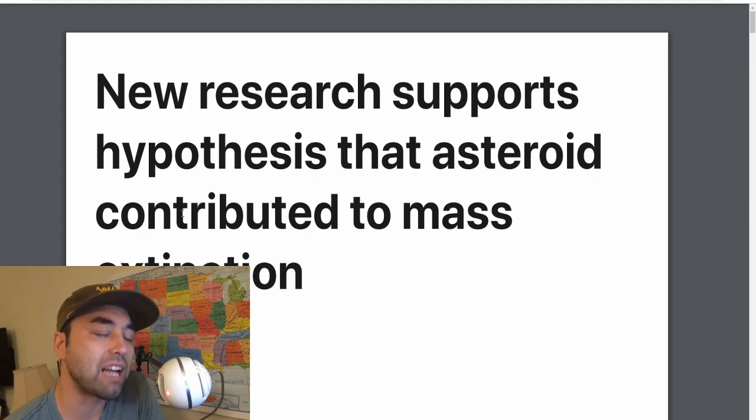They found a platinum spike in the dirt at the level which dates to about 12,800 years ago in South Africa. This is only the second or third site — I think it's the second site — in which they found a platinum spike in the Southern Hemisphere that is dated and associated with the Younger Dryas boundary event.